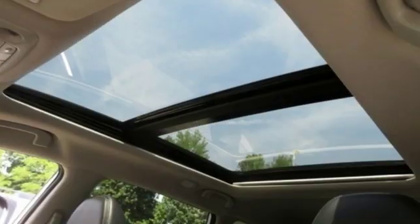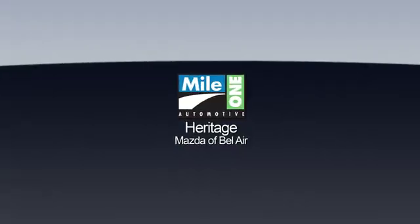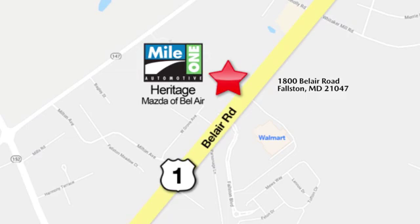Innovation. Excitement. Nissan. Stop in for a test drive and make it yours today. Mile One Heritage Mazda of Bel Air, conveniently located at 1800 Bel Air Road in Falston.